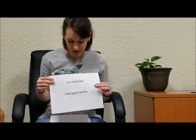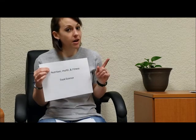We also have some crafty type things. If you like to craft, sew, or do art, we have Line and Design, which is arts and crafts — drawing, painting, making things. We also have Clothing and Textiles, which covers learning about fabrics, sewing techniques, and making garments or pillows. We also have Nutrition, Health and Fitness — great if you enjoy exercising, want to learn about health, or play sports. And if you're really into cooking and baking, then Food Science could be a project for you.